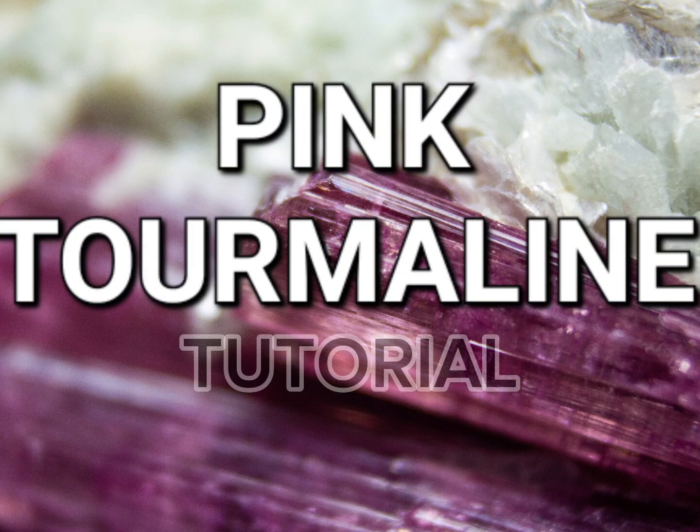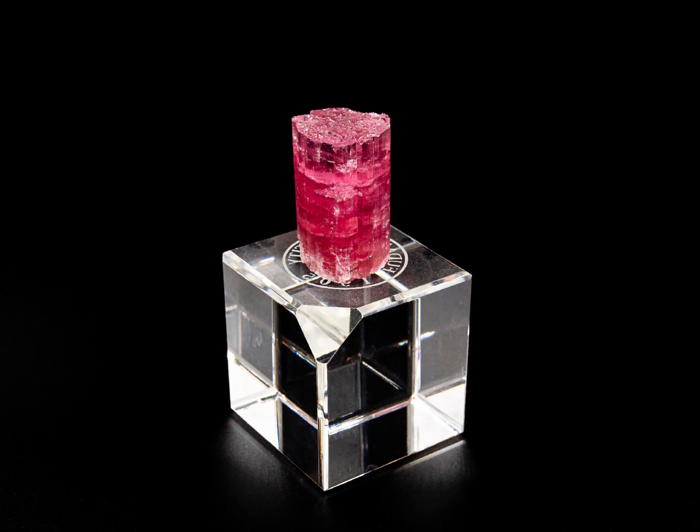With any luck, this video will give you a more comprehensive understanding of the pretty mineral pink tourmaline. Pink tourmaline is a stunning gemstone that has become increasingly popular in recent years. Of course, it's a member of the tourmaline family, which includes a wide range of colours and variations.